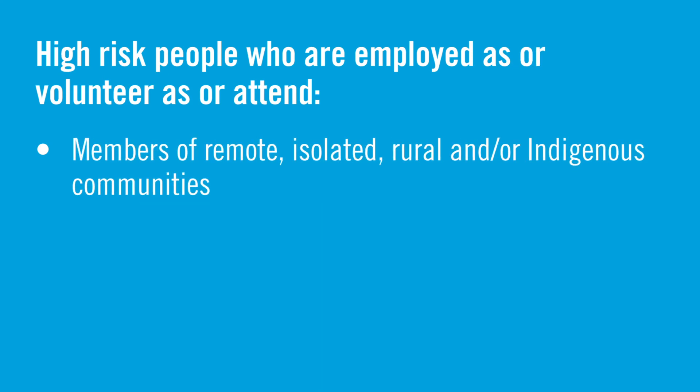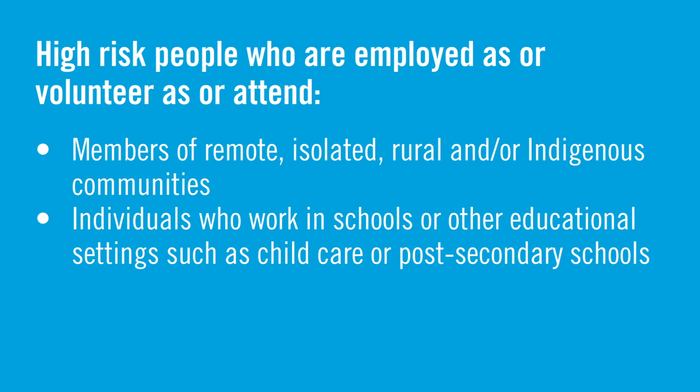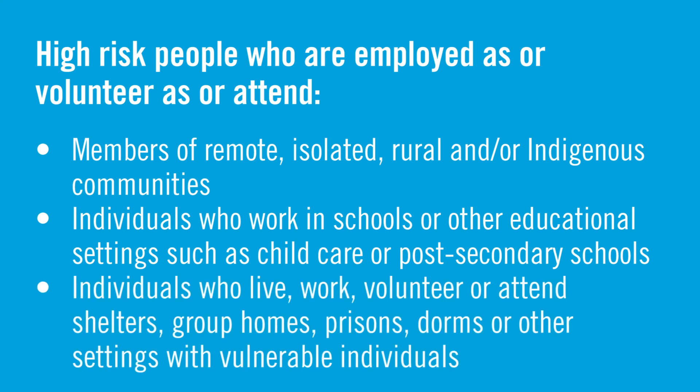High-risk individuals also include members of remote, isolated, rural, or Indigenous communities; people who work in schools or other educational settings such as childcare or post-secondary schools; and people who live, work, volunteer, or attend shelters, group homes, prisons, dorms, or other settings with vulnerable people. If this applies to you or your ring of close contacts, please phone us immediately, as we need to be in touch and support the management of these settings and contacts.